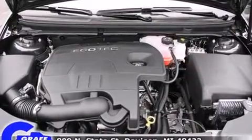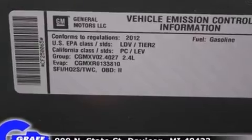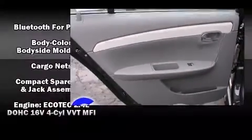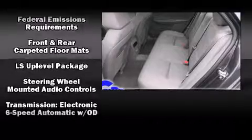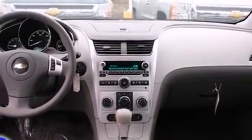Chevrolet ensures the safety and security of its passengers with equipment such as dual front impact airbags, head curtain airbags, traction control, brake assist, a panic alarm, OnStar, and four-wheel disc brakes with ABS. This car was designed with safety in mind, allowing you to drive with even greater assurance.